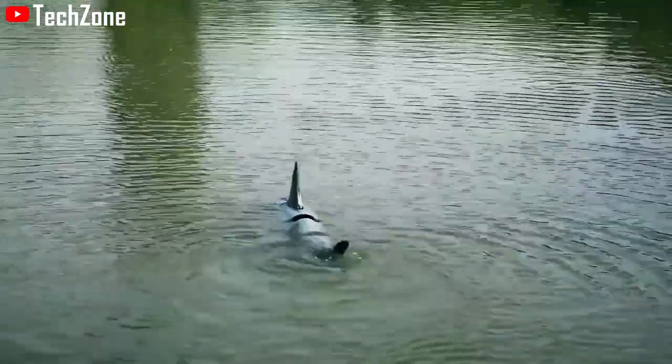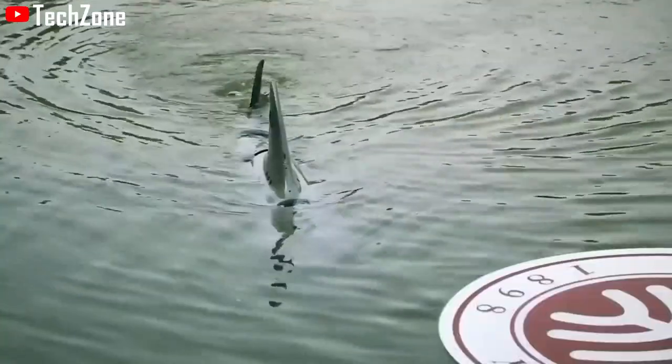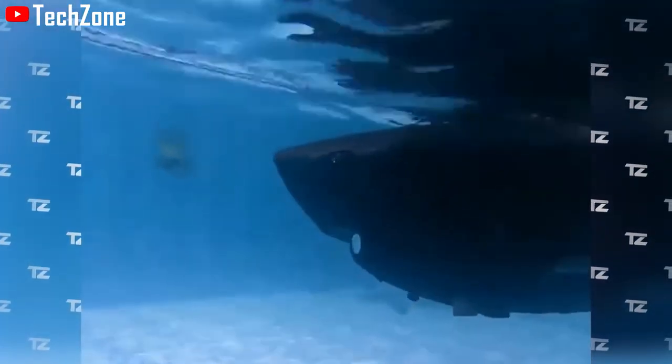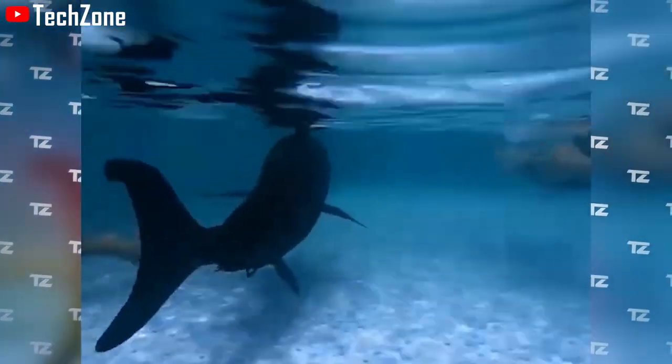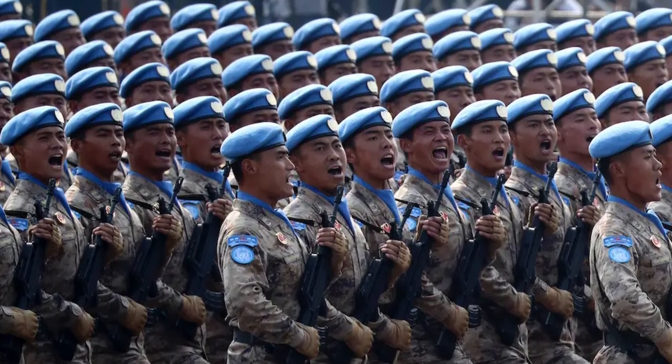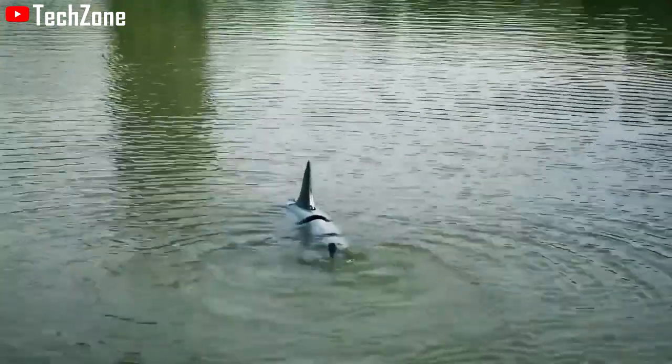This RoboShark can propel at a speed of 6.5 miles per hour. It is fitted with an underwater camera, single-beam, multi-beam, and side-scanned sonar, which helps it navigate water and take underwater pictures. This robot is built for use by the Chinese military in underwater communications and search and rescue missions.